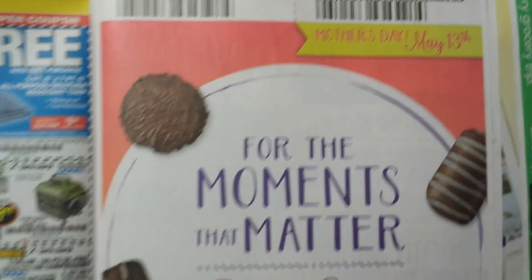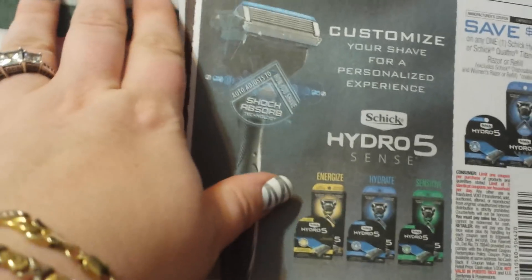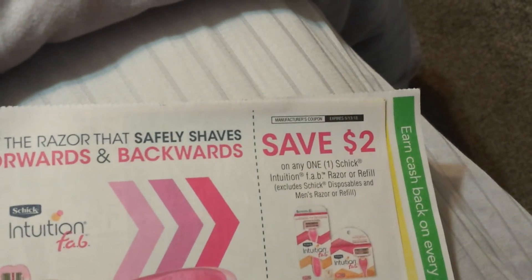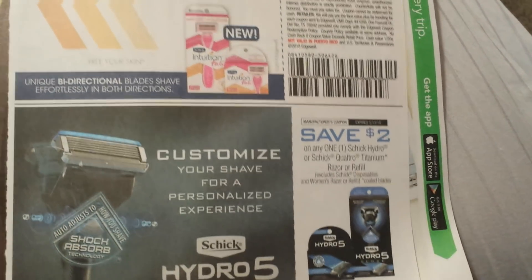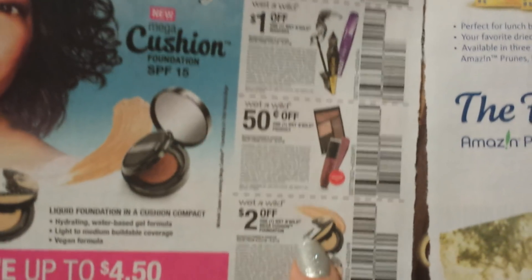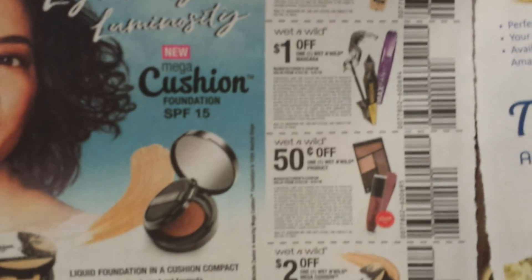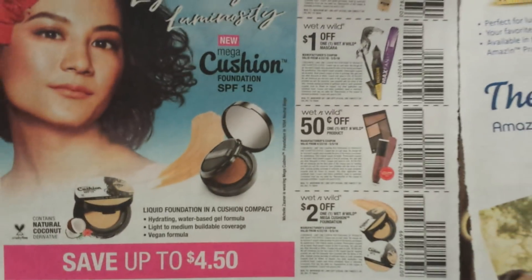Mother's Day is May 13th. If you want to get her some candy. I'm going to be doing some baskets with some of the products I coupon for, and I'll probably make a video on that. There's the Schick — two dollars on the Intuition Fab razor or refill and the Men's Schick Hydro 5 and the Schick Quattro Titanium. Here are those Wet n' Wild coupons — the dollar on the face, a dollar on the mascara, 50 cents on any, and two dollars on that Mega Cushion foundation.